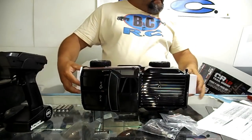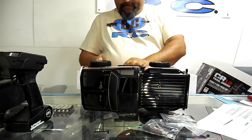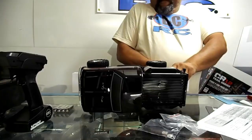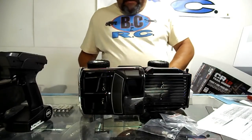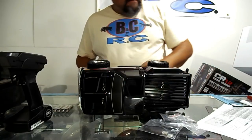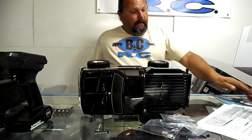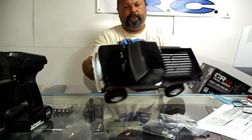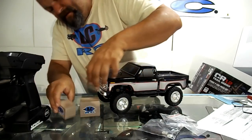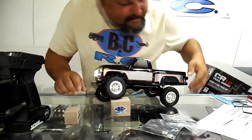Let me get those zip ties cut off. I gotta hurry up — I don't know how much juice is in that camera battery. Well, worst comes to worst and it craps out on me, I could use the Ford I just got out of this box. Just kidding — I always have camera batteries in stock. Good looking truck.